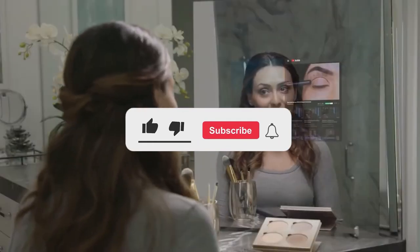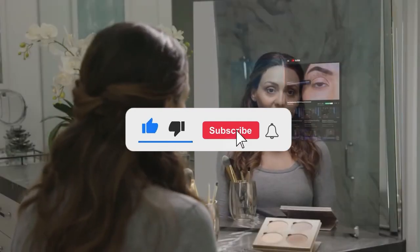Alright guys, that wraps up our video for today. If you found this video useful, please do well to give us a thumbs up and hit the subscribe button for more.